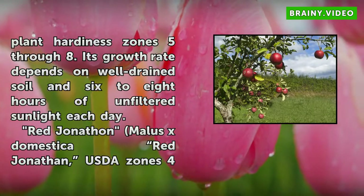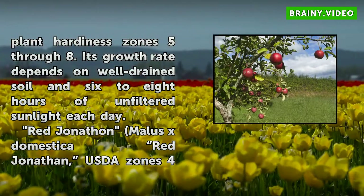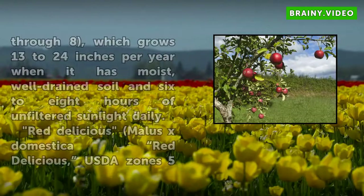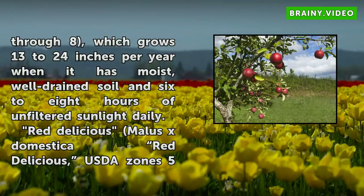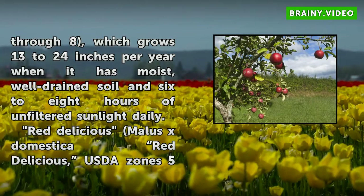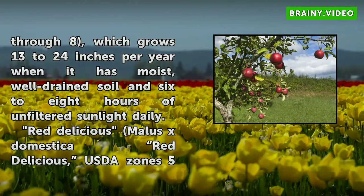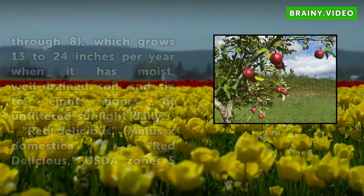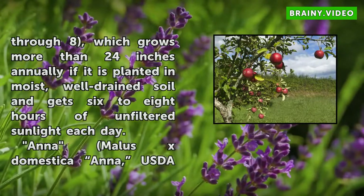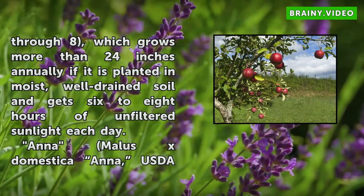Its growth rate depends on well-drained soil and 6–8 hours of unfiltered sunlight each day. Red Jonathan (Malus × domestica 'Red Jonathan'), USDA Zones 4–8, grows 13 to 24 inches per year when it has moist, well-drained soil and 6–8 hours of unfiltered sunlight daily. Red Delicious (Malus × domestica 'Red Delicious'), USDA Zones 5–8, grows more than 24 inches annually if planted in moist, well-drained soil and gets 6–8 hours of unfiltered sunlight each day.